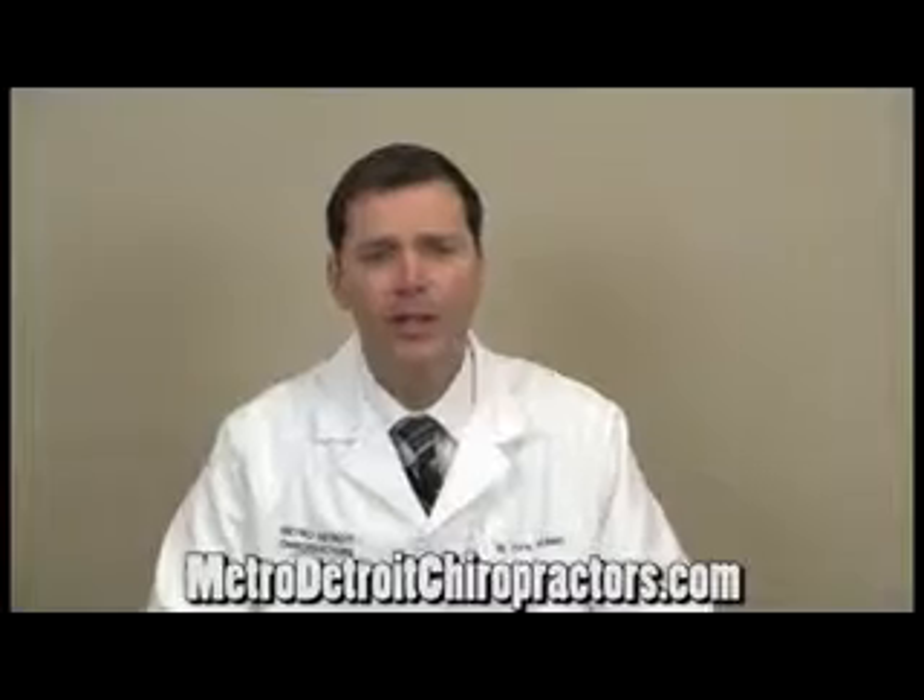Hi, I'm Dr. Chris McNeil with Metro Detroit Chiropractors.com, and there are many different therapies that we utilize in the clinic to help relieve sciatic pain and sciatic pinching on the nerves.